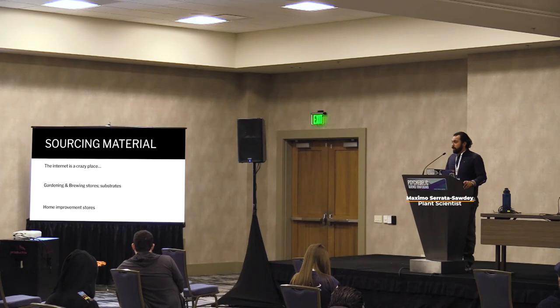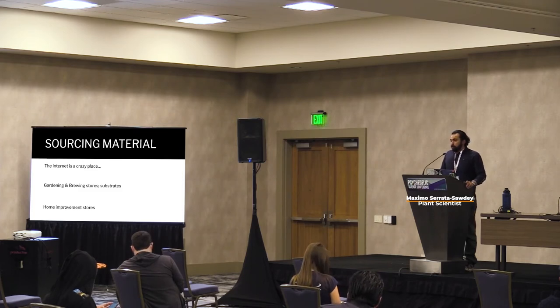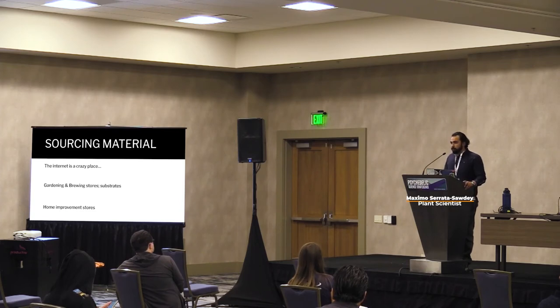For sourcing material: the internet is a great place — you can find anything you need online. Social media like Reddit and Instagram are huge platforms for discussion, purchasing materials, purchasing genetics, and trading genetics. You just have to start getting into the community if you're interested — a lot of these people are very friendly and welcoming. For substrates, you can go to gardening stores or brewing stores — brewing stores typically for grains, gardening for compost and coco coir, and home improvement stores for tools like box cutters, totes, and jars.